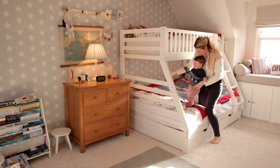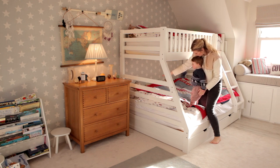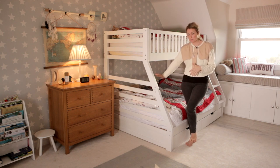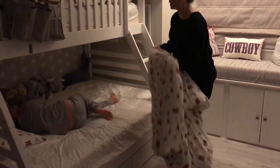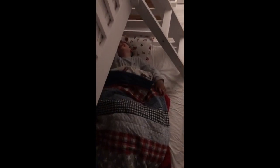One of the reasons we chose these particular bunk beds is that the bottom is big enough for Dylan — it's a double on the bottom and a single on the top. It doesn't look as cute, but for Dylan he can spread out, he has all his teddy bears in there, and it makes him feel like he's in a little cave.